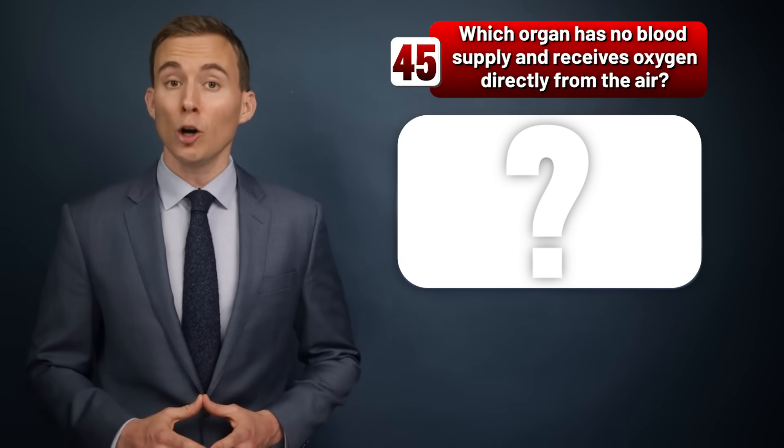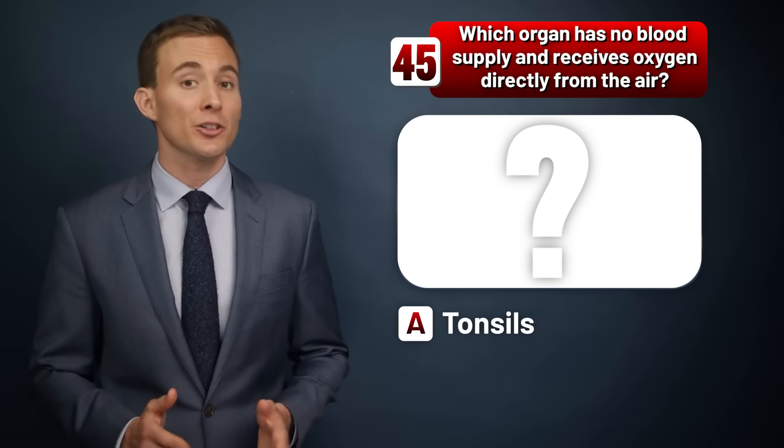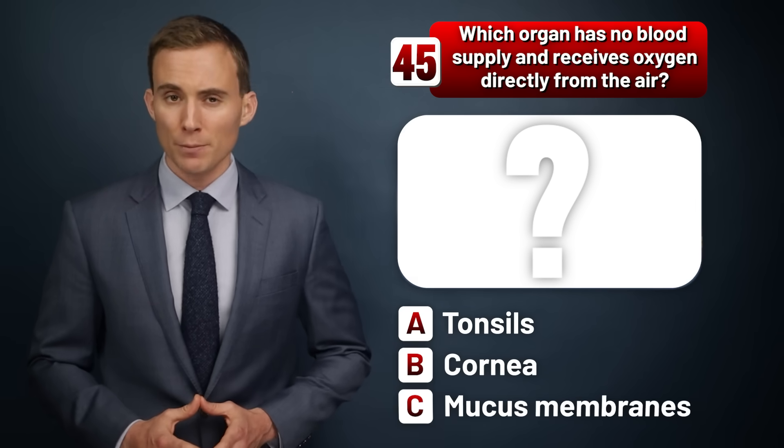Which organ has no blood supply and receives oxygen directly from the air? The tonsils, the cornea, or the mucous membranes?